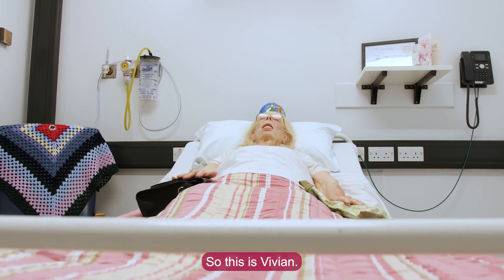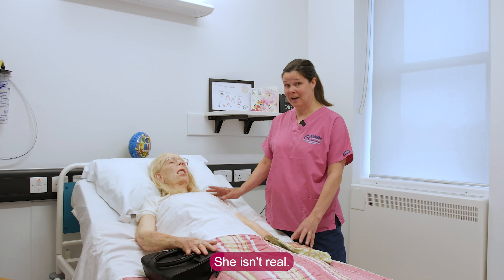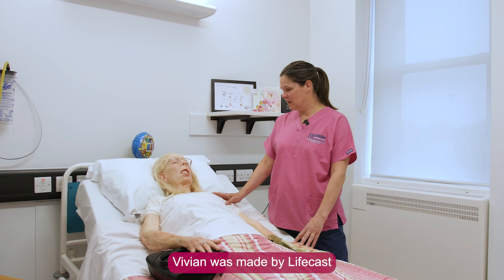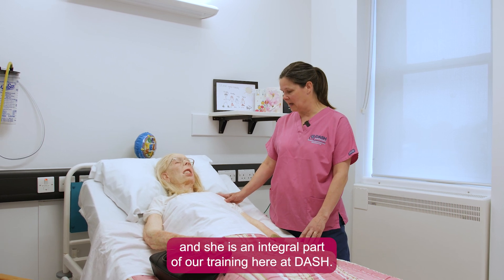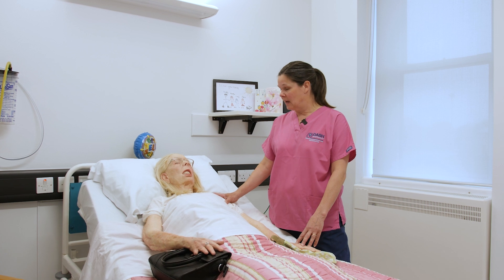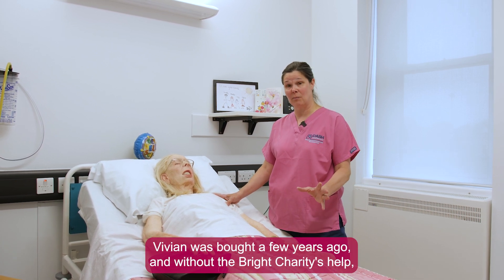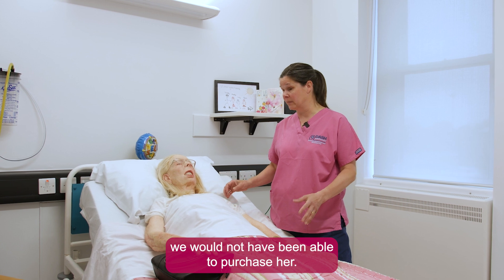So this is Vivian. Vivian is one of our most lifelike mannequins — she isn't real. Vivian was made by Lifecast and she is an integral part of our training here at Dash. She was bought a few years ago, and without the Bright Charity's help we would not have been able to purchase her.